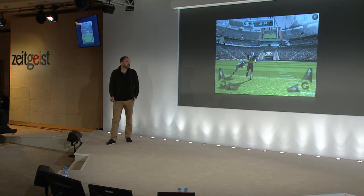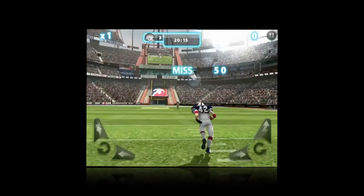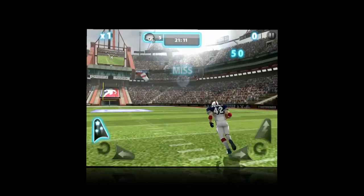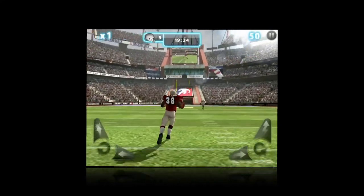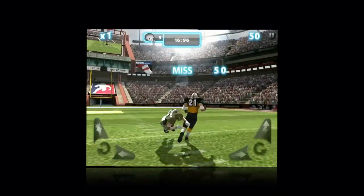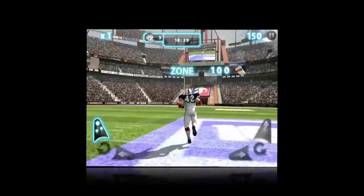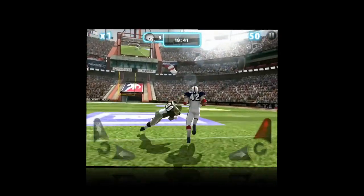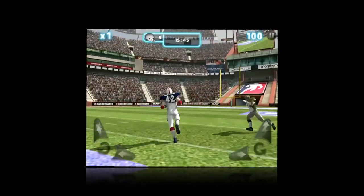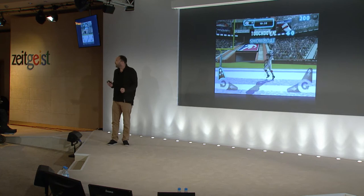And we changed it so that any time an opposing player gets close to you, they just dive past and miss you. You think you've done something right, because you can see your character stepping sideways — but actually you haven't done anything, because what's happening is we make sure the opponent dives past you. As a result, we created the most incompetent football team ever to grace a video game. But what it allowed the user to experience was: touchdown, I've made it — and maybe I am a gamer, and maybe this is a game for me.